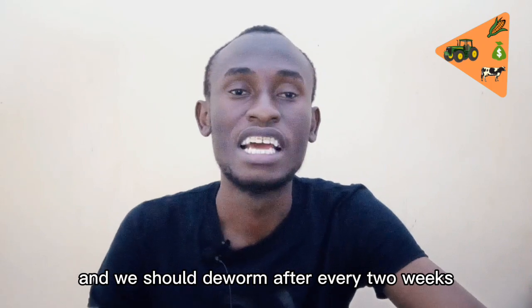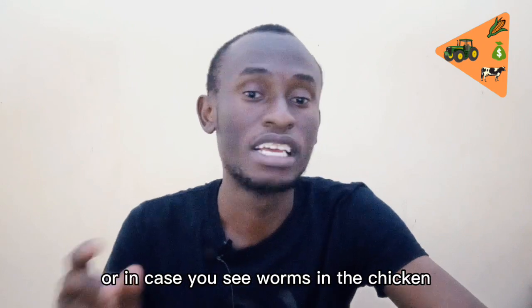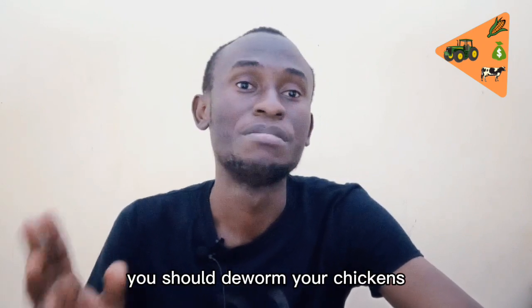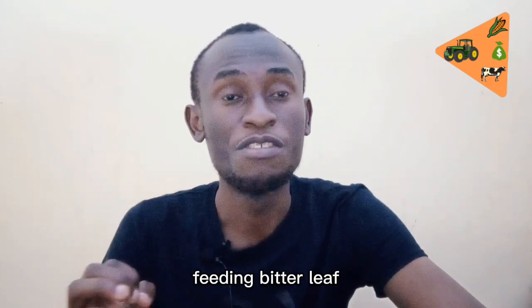Deworming our chickens should be a priority for production farmers. We should deworm at least every two weeks, or whenever we observe worms in the chickens.